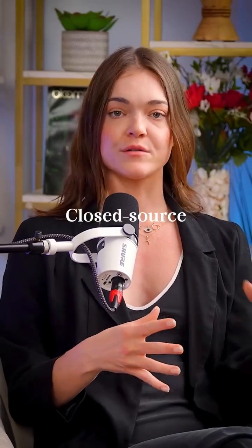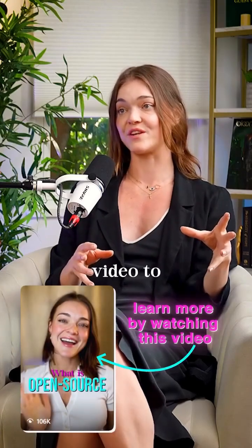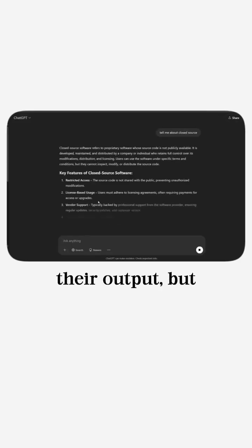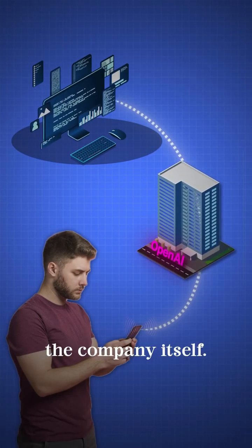Here's what's going on there. Closed source models are owned by a company — they are hidden from the user. They're already pre-set up to have the code hidden where the user sends their input and then gets their output, but the actual process of running the model happens behind closed doors within the company itself.